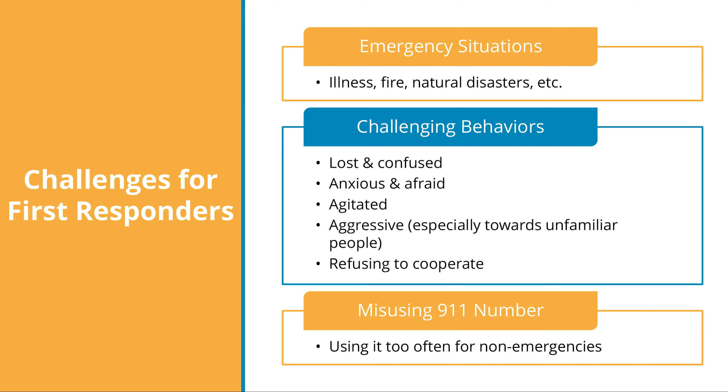First responders may also encounter the challenge of misusing the emergency 911 number. This refers to when people with dementia use the 911 number too often for things that are not emergencies. For example, an older adult with dementia may call 911 when they need help going to the bathroom or walking up and down the stairs. However, we know that neither of those circumstances are really true emergencies.